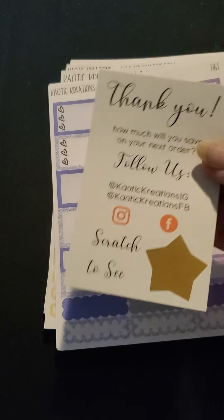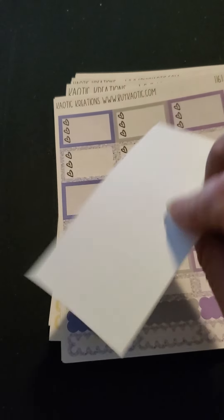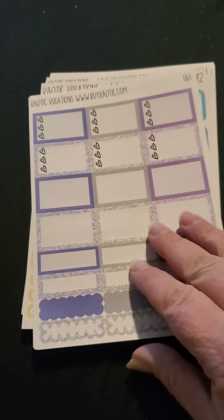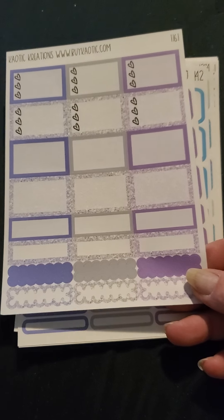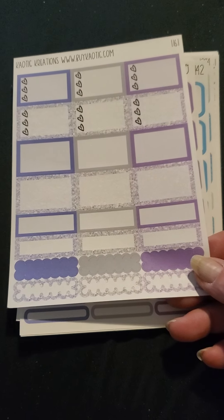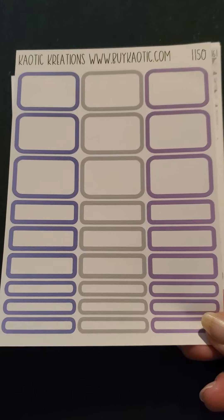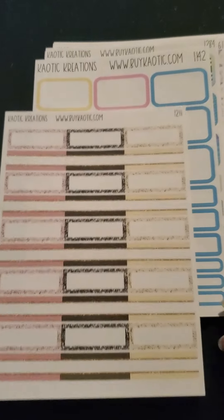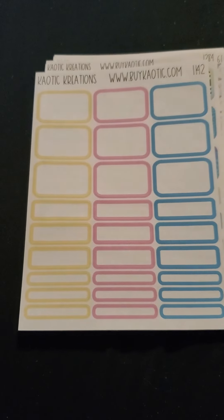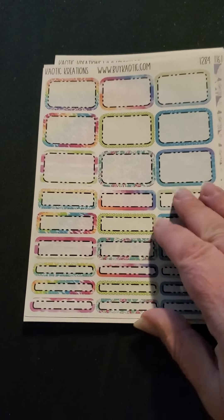And then I got this cute die cut freebie. And then we got a thank you card from Chaotic Creations with a scratch off for a discount code underneath. And then we got these cute boxes. I'm always using boxes and I needed some boxes for a plan with us that I'm doing today. These glitter boxes are really cute with the pink and the black and the pale yellow. I really like the colors on these. These are the perfect size boxes for me.